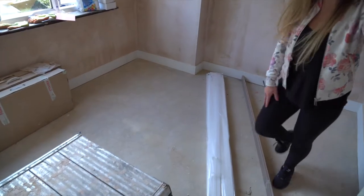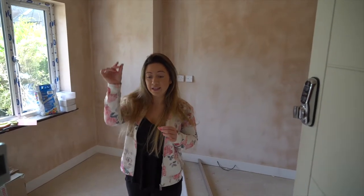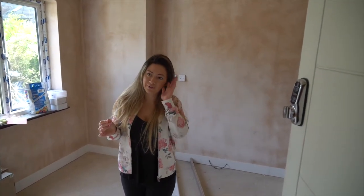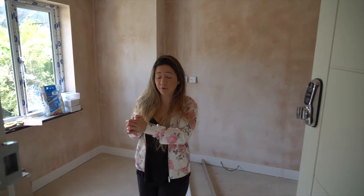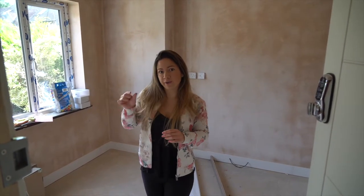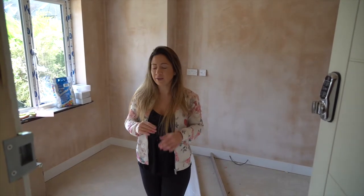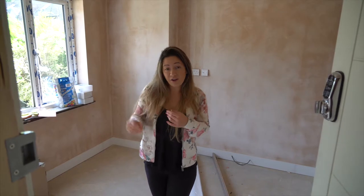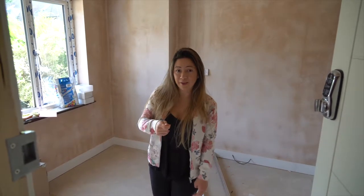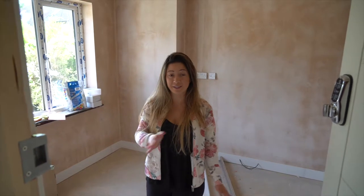We had to replace the trims for the tiles because for whatever reason the lady in the tile shop gave us 12mm rather than 10mm, but our tile needed 10mm. Tile trims can't be delivered by the tile people because they get bashed, so we had to go backwards and forwards to the tile shop to get the tile.